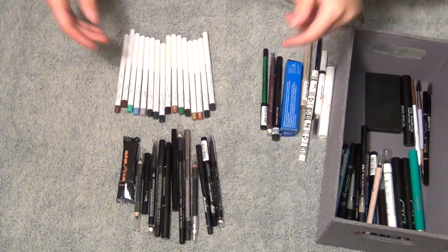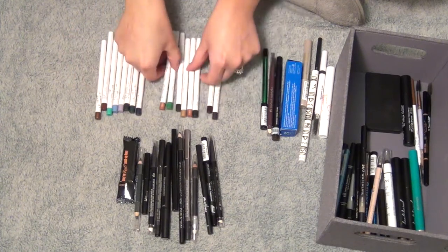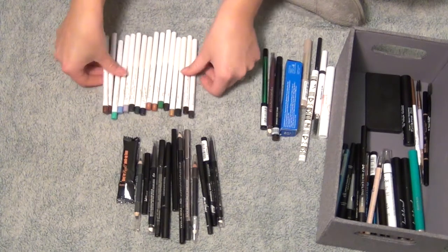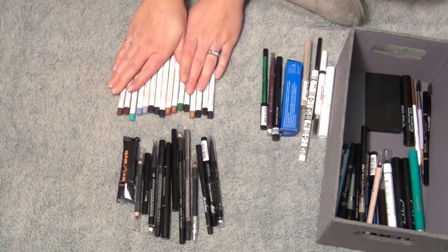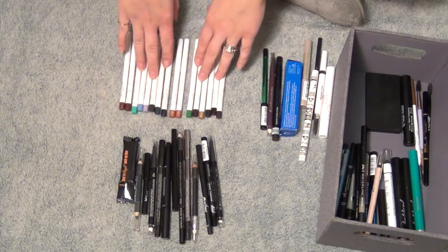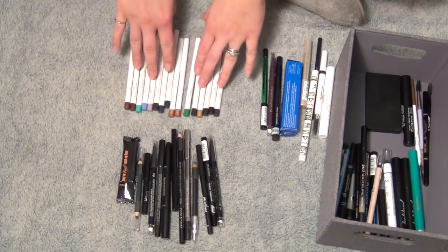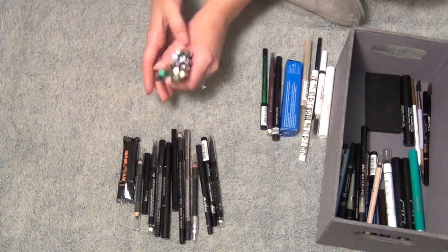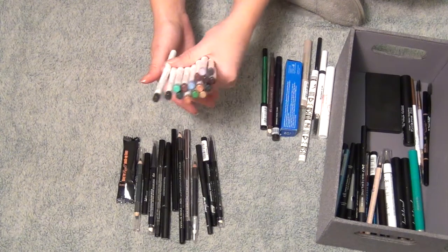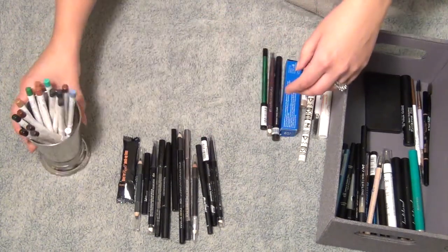I'm not getting rid of any of my ColourPop liners — I love all these colors. I know I have some duplicate shades but those are what I wear all the time. The ColourPop formula is the best for my eyes — they don't irritate, they just need reapplying throughout the day, so I bring them with me. This one brand I know for sure won't irritate my eyes. I store them so I can see the colors, though they do break really easily. Keeping all of these.